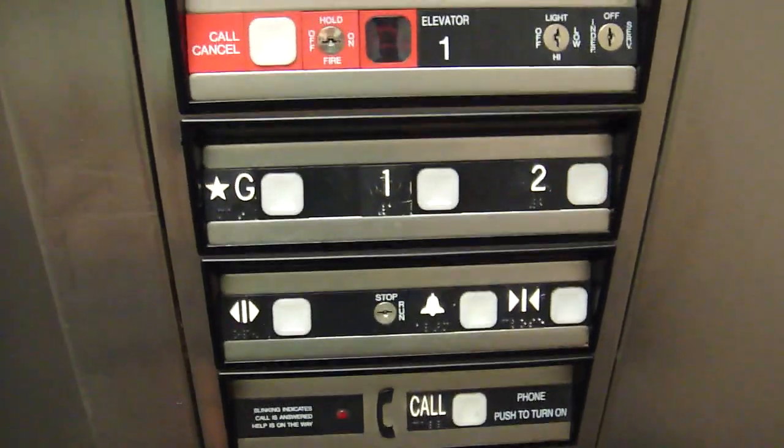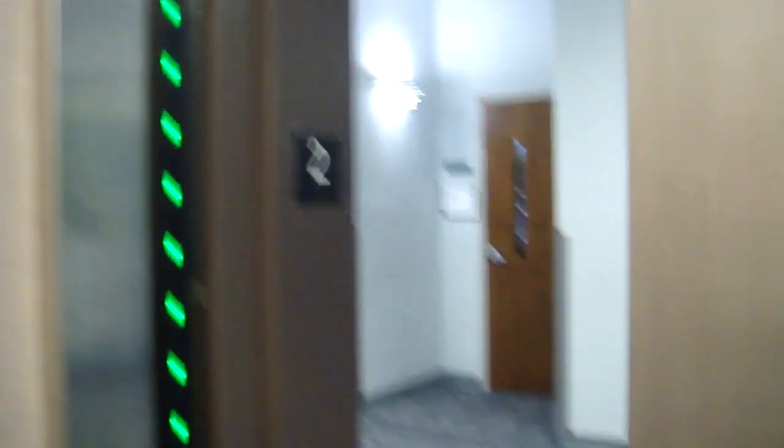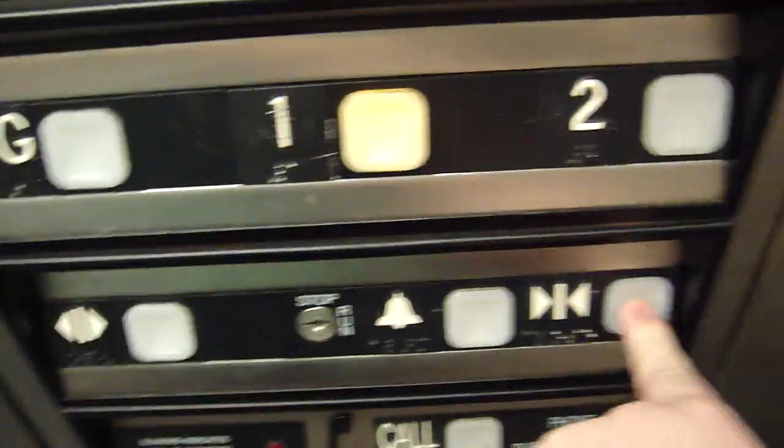Here we are at two. Let's see if the Dover trick works on this thing. Yep, it does. All right. I'm going to go back down to one and then end off the video there.